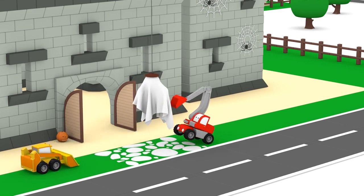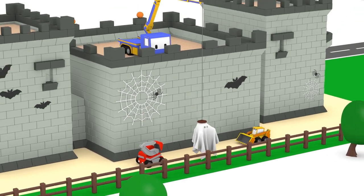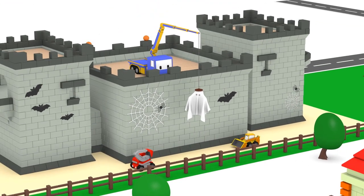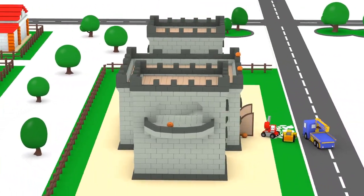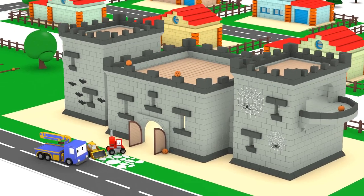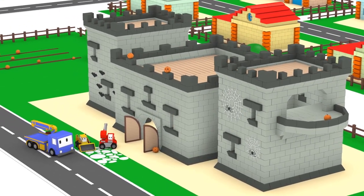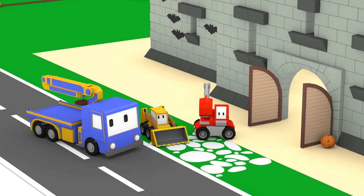Whoa, what is that? A ghost? Run guys, run! Wait a minute — that's not a ghost. It's only Charlie playing a trick on us. All the decorations are in place. Now it's time to put on costumes and go trick-or-treating.